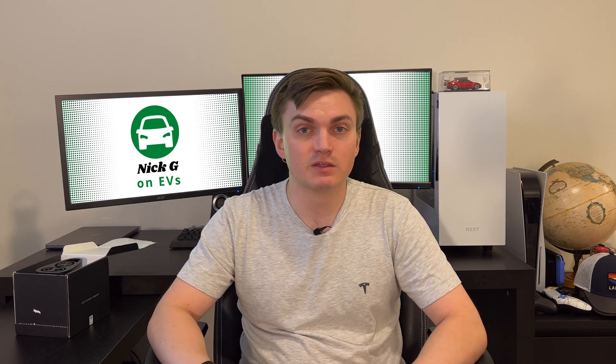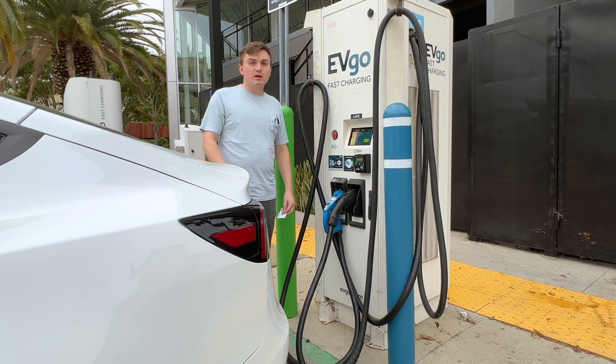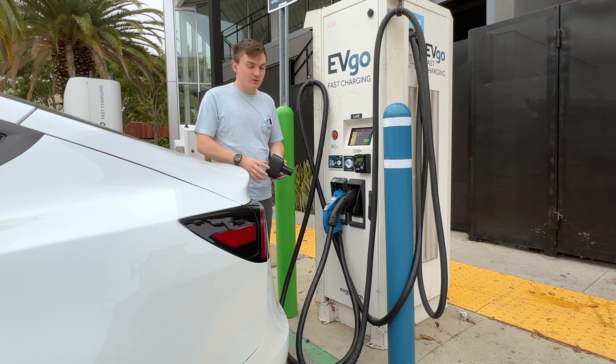So I bet you're wondering how this little adapter works in practice, so I'm going to go show you how that works. I've made it to a CCS Type 1 charger. This is just an EVgo charger — it's only 50 kilowatts, so it won't really max out our charging speed here, but it'll be helpful for demonstration purposes.